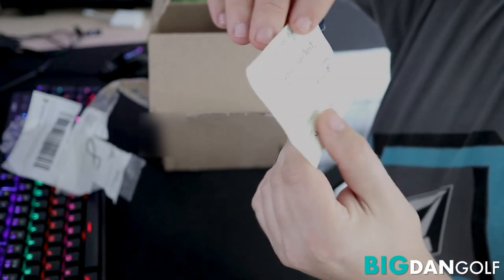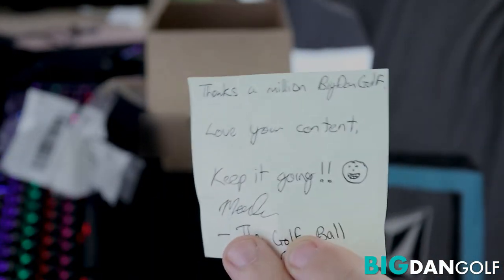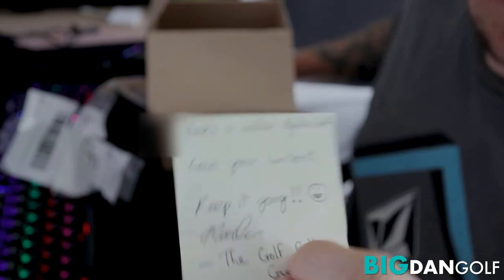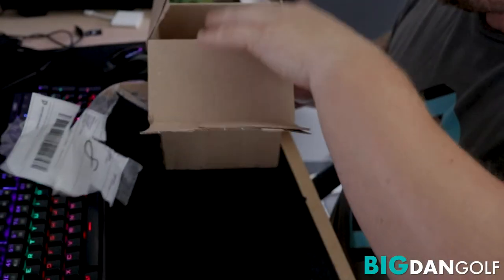That's nice Mark. "Thanks a million Big Dan Golf. Love your content. Keep it going. Mark the Golf Ball Guy." Thank you Mark, really appreciate it.